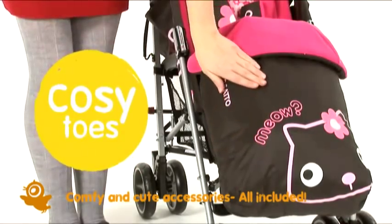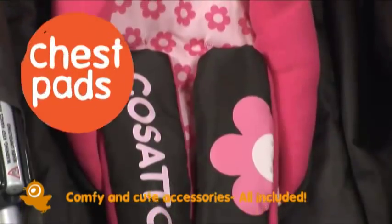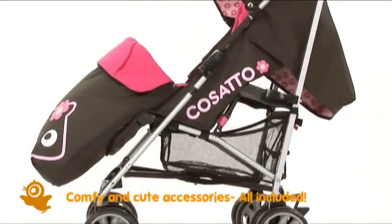There's a fleece-lined cosy-toes with kangaroo pouch to keep little hands toasty, chest pads and a headhugger, a rain cover and a storage basket to stash your stuff.